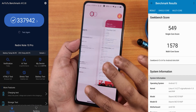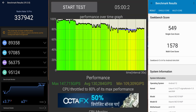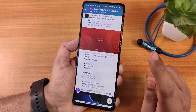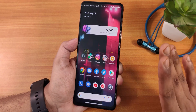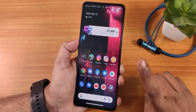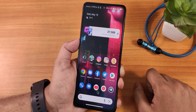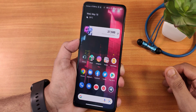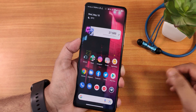Here are the AnTuTu and Geekbench scores for reference, along with a CPU stress test on this particular build. That pretty much wraps up the video about the Nusantara Project version 4.5 on the Redmi Note 10 Pro. I feel this is one of the best ROMs that I have tested so far on the Redmi Note 10 Pro — I have been definitely enjoying using it and will probably keep daily driving this ROM until I find another good option. Give this video a thumbs up if you liked it and share it with your friends. This is Tiro from KDNDX signing off — I'll catch you guys in the next one.